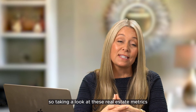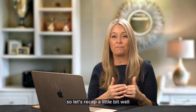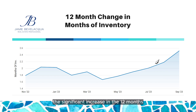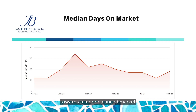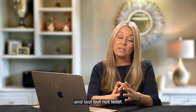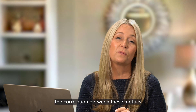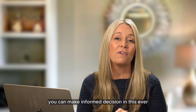Taking a look at these real estate metrics, they can provide really great insight into the current state of the market. While the month supply of inventory suggests a seller's market, the significant increase in the 12-month change in months of inventory indicates a gradual shift towards a more balanced market. The low median days on market emphasizes the fast-paced nature of the market, while the high list-to-sold price percentage showcases a competitive environment. The median sold price gives us an idea of overall market value. By understanding the correlation between these metrics, whether you're a buyer or a seller, you can make informed decisions in this ever-evolving real estate market.